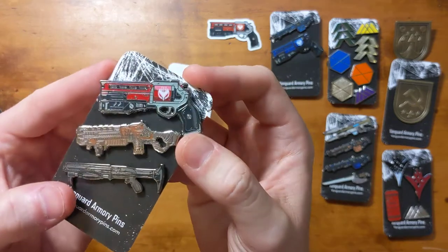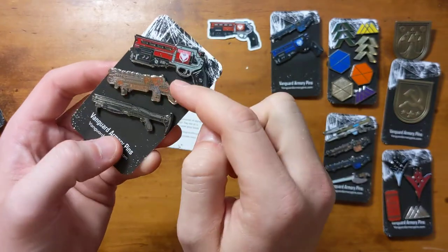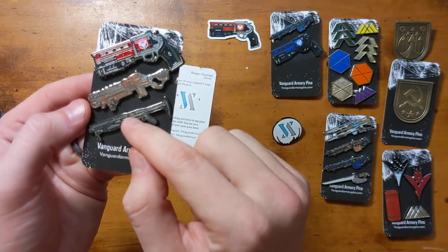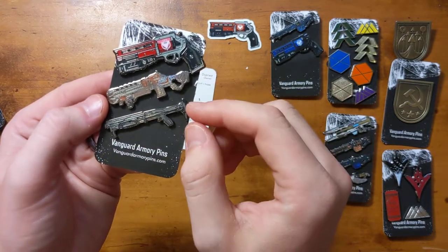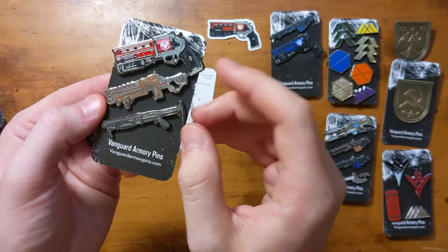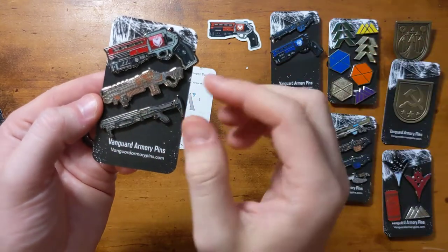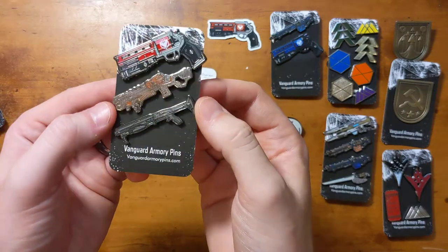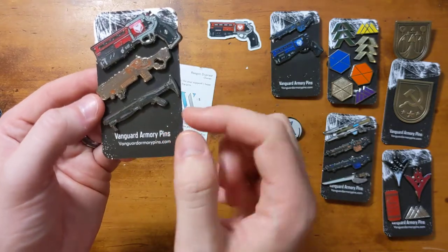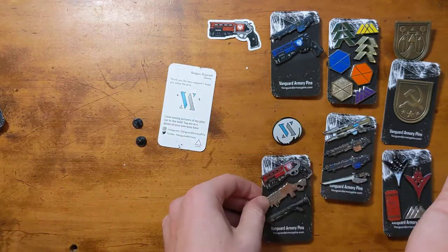Then we've got Lord of Wolves and you can see there's sort of this orange, burnt look — again tons and tons of details. And then we've got — I don't think this is Shepherd's... no, this is Perfect Paradox. So this is Saint-14's gun, I think it's a variant. Brother Vance would be very jealous that we have a Perfect Paradox. That's a great pin and that was a fun mission getting it from Saint-14 and fighting beside him in Destiny 2. Love that one.